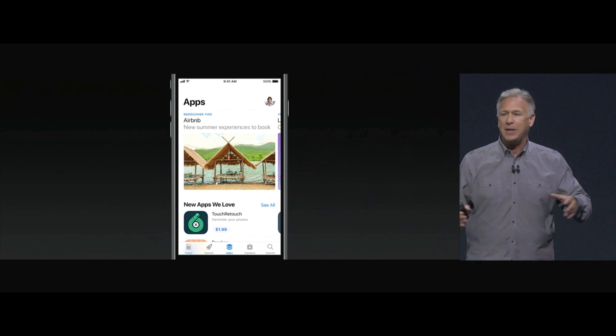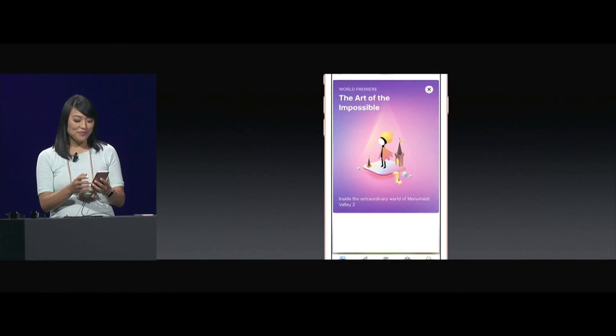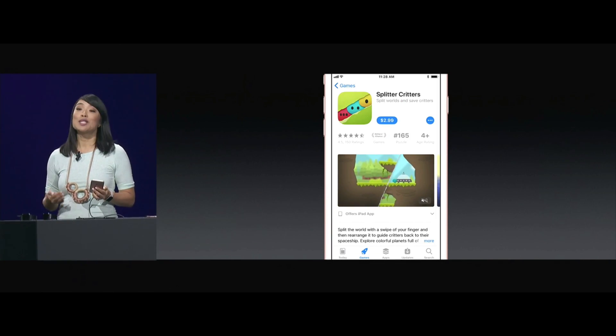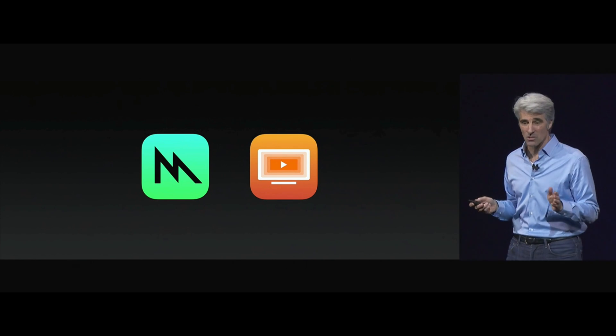Since games have their own tab, apps have their own tab too. The first thing I see is our top story — let's check it out by tapping on the card, and our redesigned app page. It's more beautiful and more useful. Metal 2 and HEVC are coming to iOS as well.